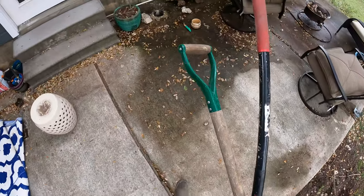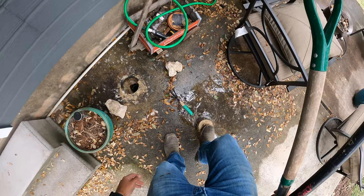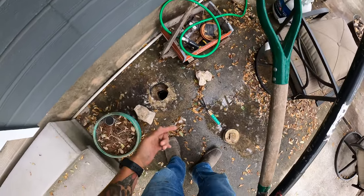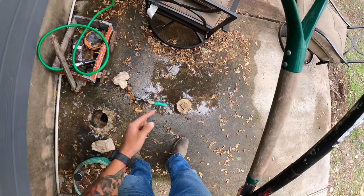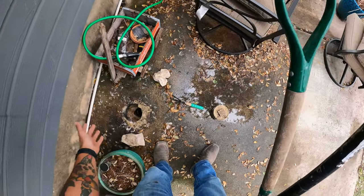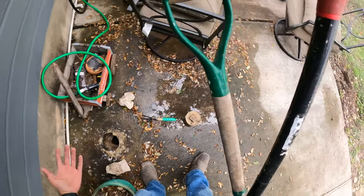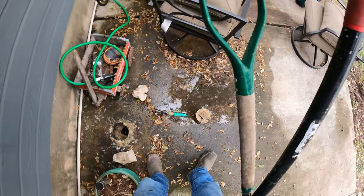This customer was backing up — you can see it's overflowing right here. This is the clean-out cap. In a situation where you start noticing it's backing up in the toilet, the showers, or sinks, find this clean-out cap and take it off. Be careful, because it might be under pressure and everything might just bubble up. You'd rather have it come out here than be stuck inside.